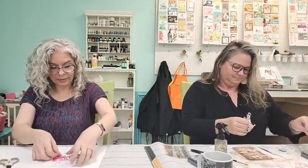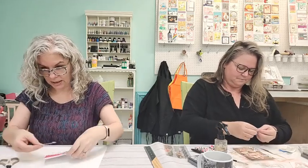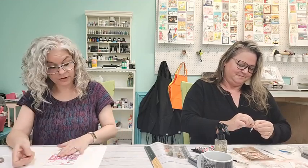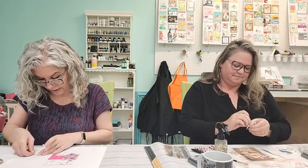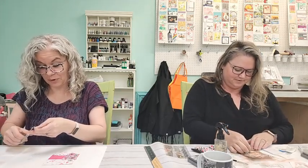My plan is to just put the Love You dies on here — simple, like white on pink — and I'm going to glue this down. Do you know it's been almost an hour already?! We were figuring this might take about an hour, so we need to start wrapping up.